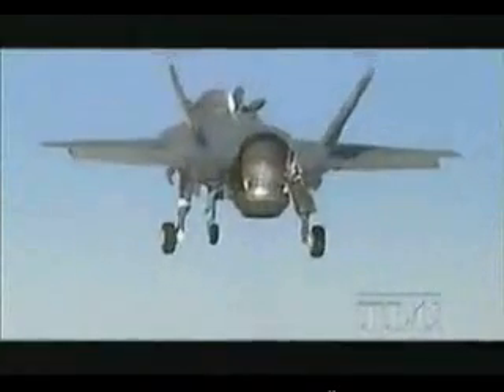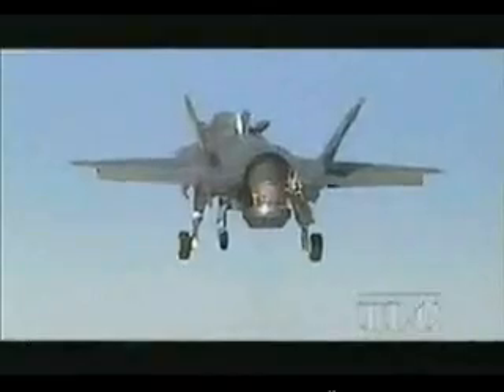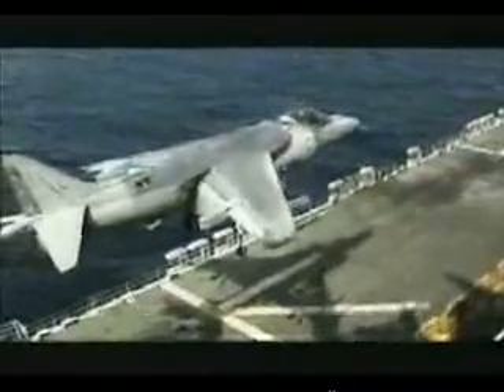Turbo touched Mach 1.05 before converting back to hover mode 150 feet above the runway, and then landing vertically. The pioneer of vertical takeoff and landings is the British Harrier Jump Jet. Its ability to operate from restricted airfields close to the front line, as well as from carriers, has proved invaluable in combat, and the X-35B is set to be an impressive successor.